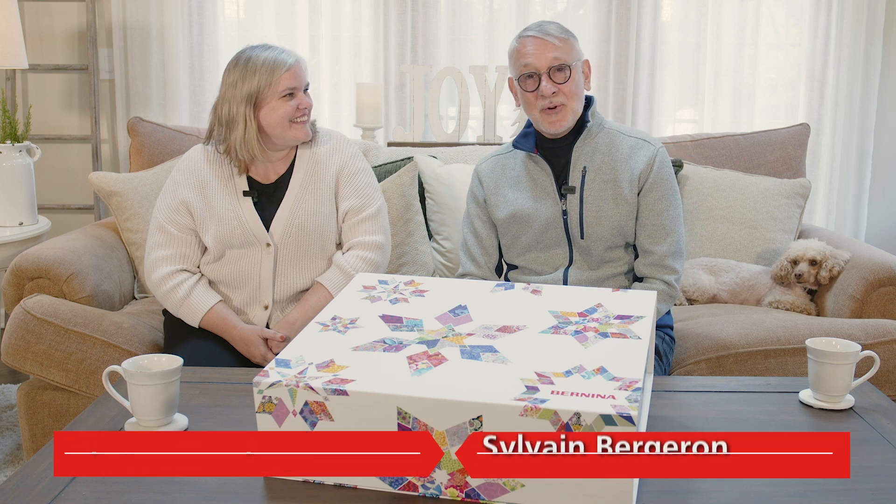Hi, I'm Christy Burcham, Vice President of Education with Bernina of America. I'm Sylvain Bergeron. I'm an educator and a Bernina lover.